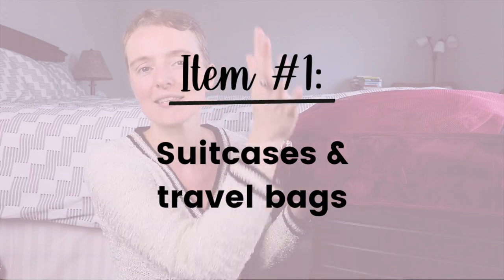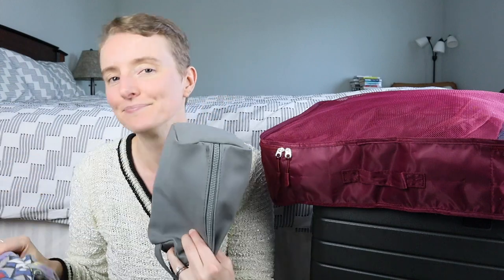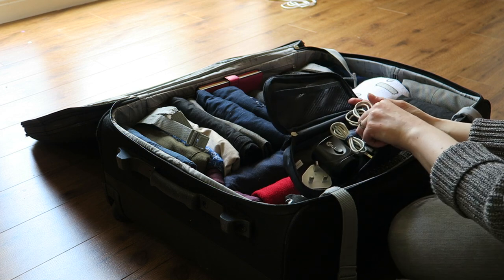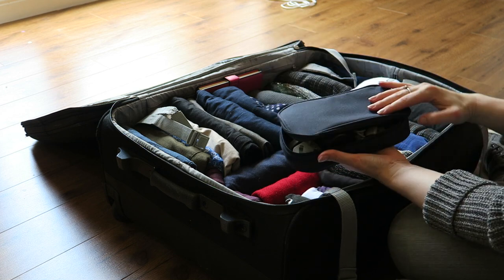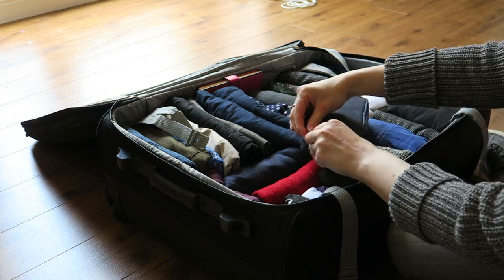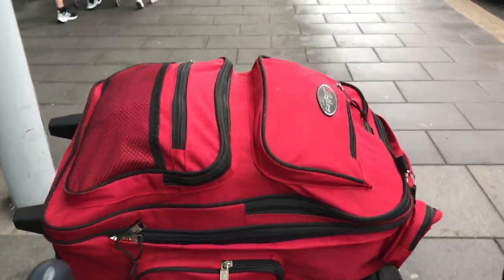First on this list is any sort of travel bag — suitcases, packing cubes (I'll link mine below), backpacks, toiletry bags, or the bags that you put all of your tech stuff in. Over the years I tend to accumulate more and more of these. You might upgrade to a better or bigger bag, but you always keep the older ones just in case — no pun intended. Now's the time to figure out which ones you're actually traveling with and which are just taking up space.